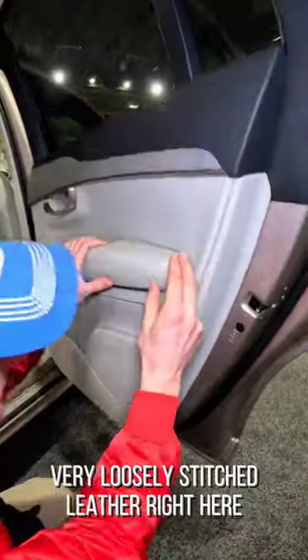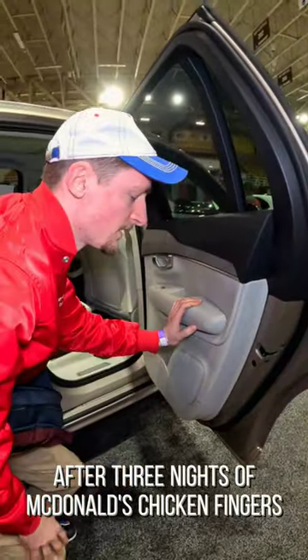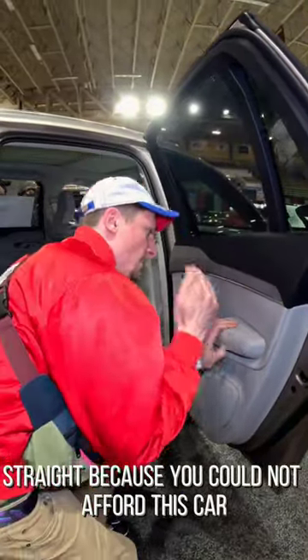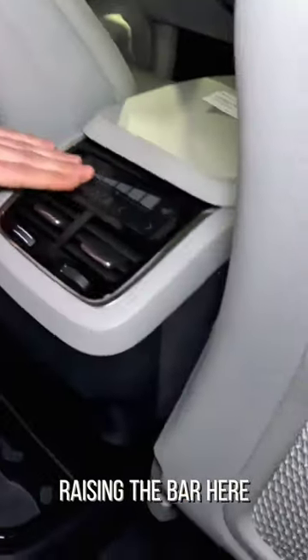Very loosely stitched leather right here. This is one of those where you get nice and greased up after three nights of McDonald's chicken fingers straight, because you could not afford this car. Look how bloated the seat is already — fat from all the nuggets you had to eat.